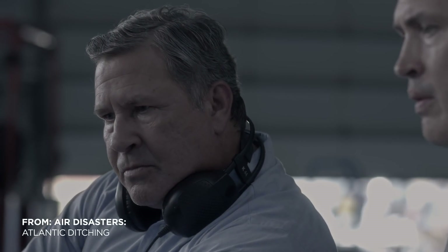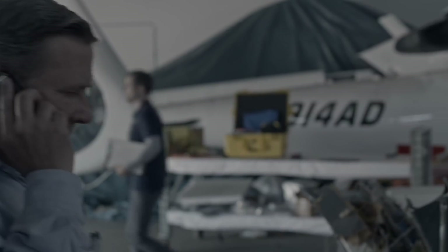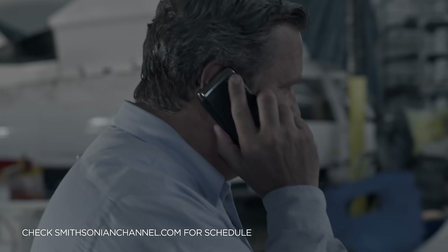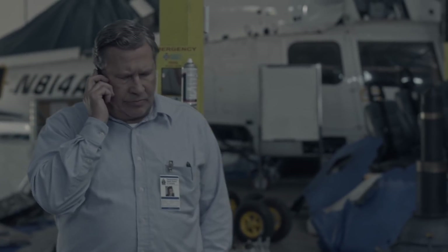Investigator Alan Schalk's recovery of Cougar 91 provides a big break in the investigation. Within days of the wreckage recovery, the helicopter's manufacturer, Sikorsky, has questions about the crash.